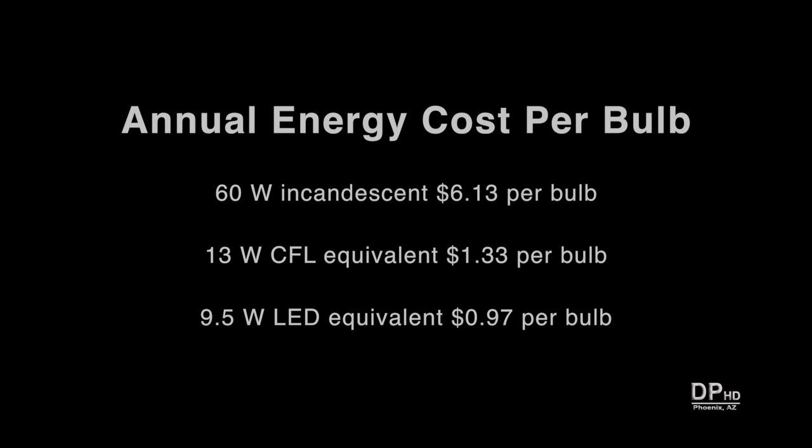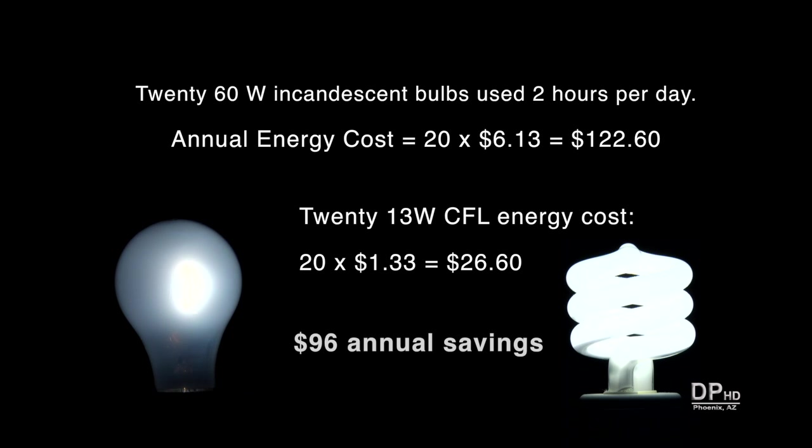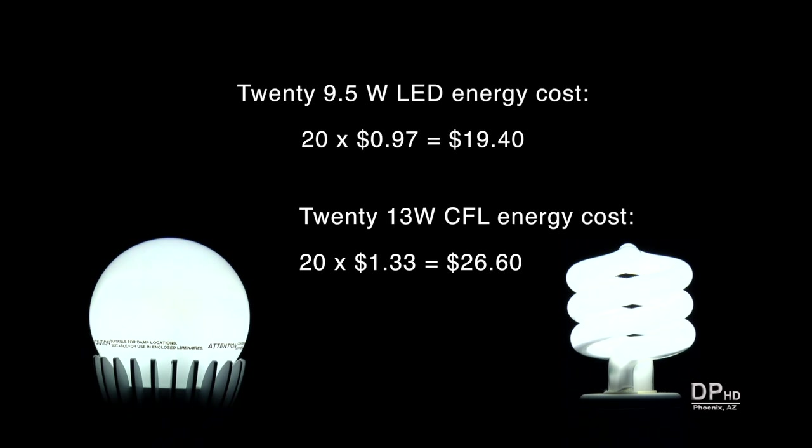The annual energy savings from converting 20 incandescent bulbs to CFLs is about $96 per year. Converting 20 CFLs to LEDs would reduce your energy costs by about $7.20 per year.